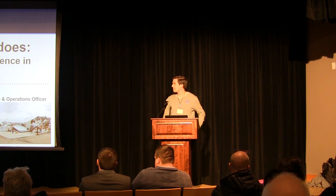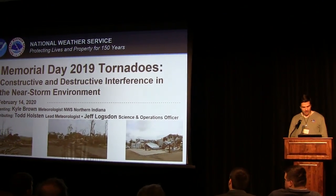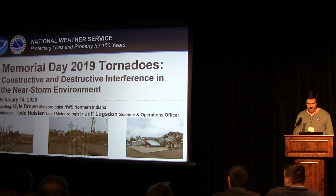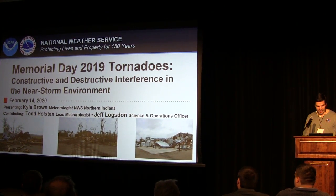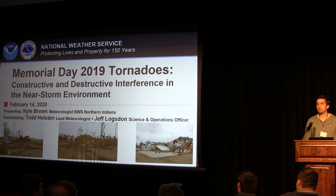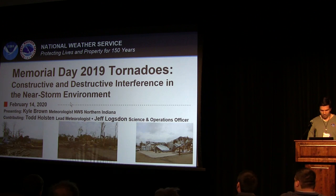We'll of course get into some damage photos here later on, but I will talk briefly about the ones on the screen. On the far left, we have damage from an EF2 tornado that destroyed a machine shed in the southwest portion of La Fontaine, Indiana. The next photo is a two-story home that was leveled near Macy, Indiana — one of the tornadoes we'll talk about a lot. And on the far right, some interesting damage indicators at a custom trailer manufacturing plant — EF3 damage near Montpelier.